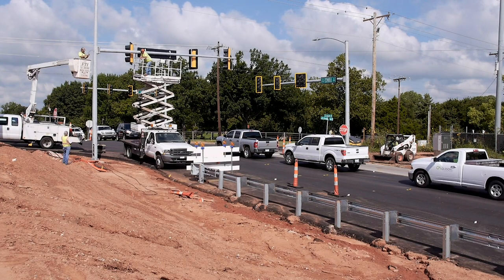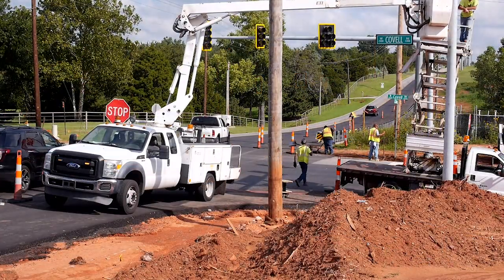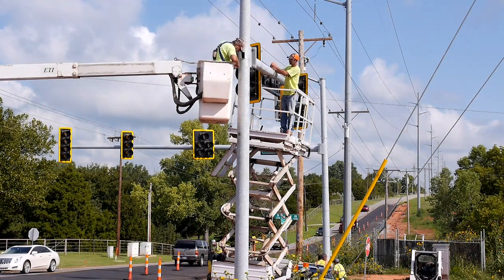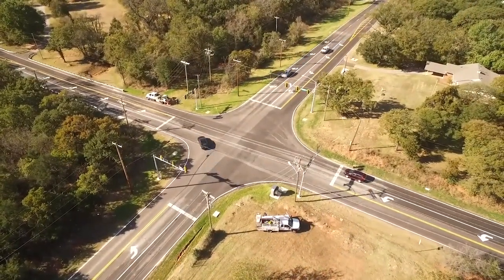Survey results from 2015 prompted the city to improve two busy intersections on Covell Road at Bryant and at Santa Fe. Both of those intersections were top five problems for people in our community. We went in, we made those temporary interim solutions that are going to last several years, and quite honestly, neither of those intersections have shown up again as a problem since we did that work.